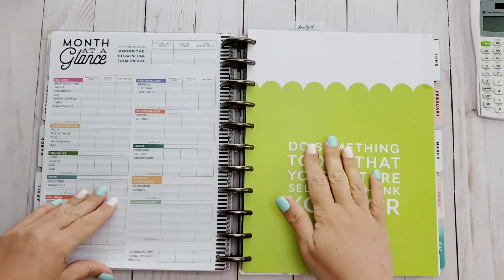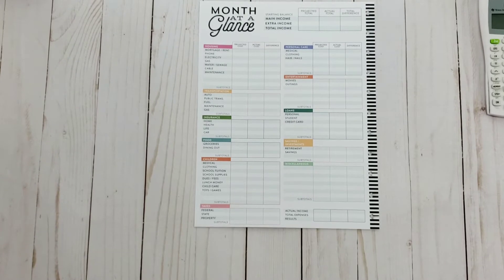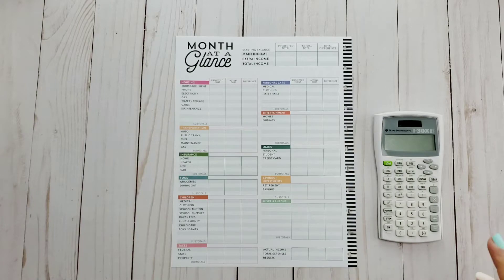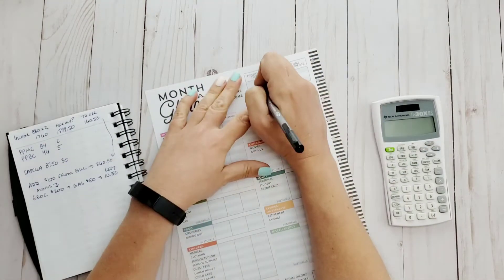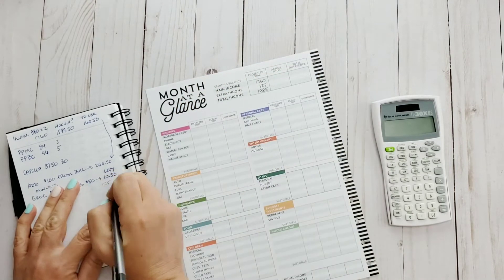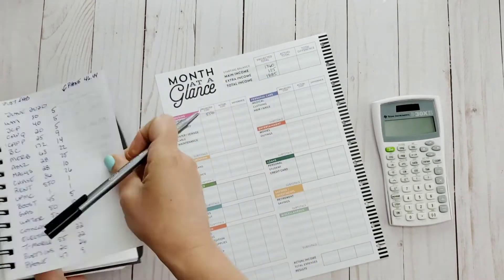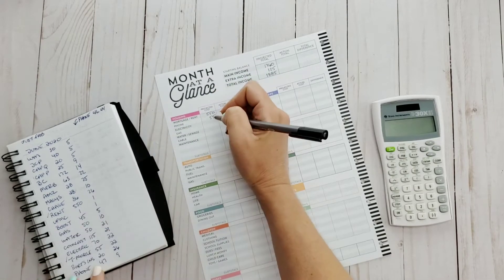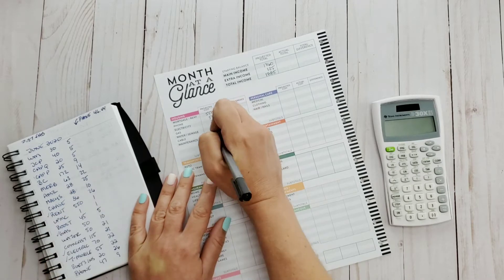Well hello and welcome back to my channel. Today I'm going to be setting up my budget planner for the month of June, and I chose to stick with the original budget extension pack. I did not move into the new pack just because I was able to grab a couple sleeves of this extension pack for a really good price — it was on sale, so I'm just going to start out with that.